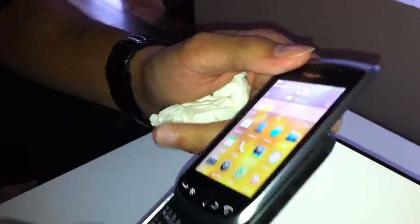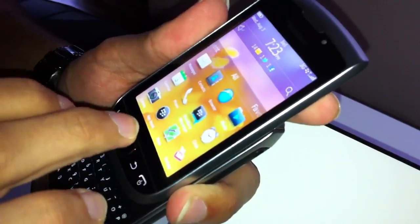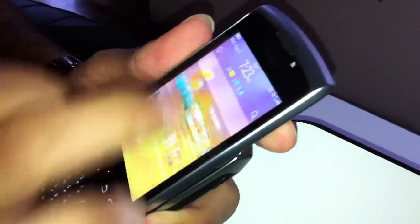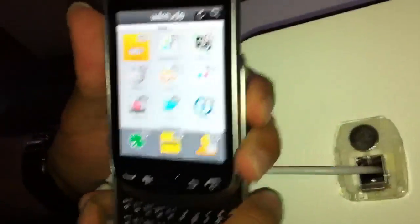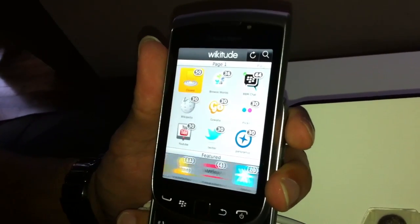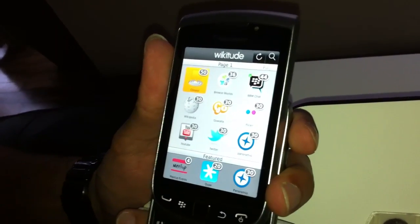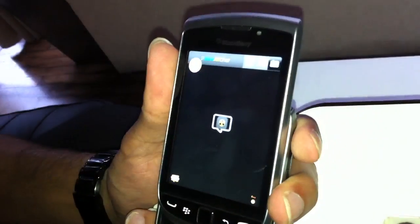So Wicketude is actually an augmented reality application. I'll just launch that, just give me a second here. So basically you have a bunch of worlds with a specific overlay. I'll showcase a BBM overlay today.